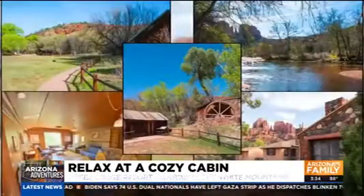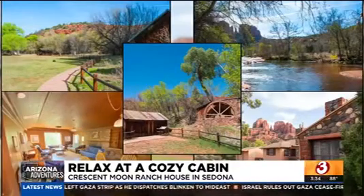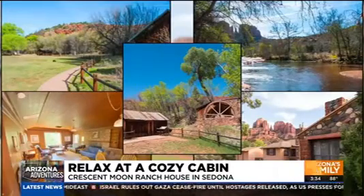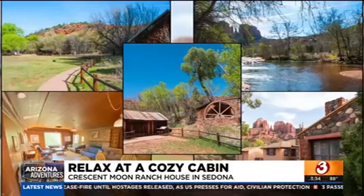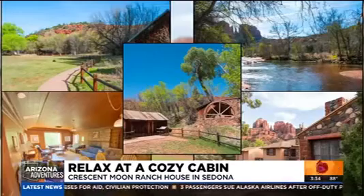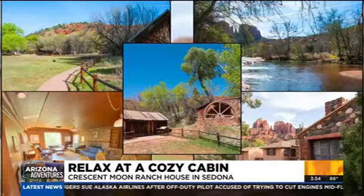The Crescent Moon Ranch House is near Sedona and it has a spectacular view of Cathedral Rock — a beautiful part of the state. It's also part of the U.S. Forest Service's 'Room with a View' cabin program. What that is, is 19 different cabins that were built by settlers before that place was a national park. Now the Forest Service manages them and you can go rent one and stay there. There are a bunch across the state, not just this one — this one's a really cool one.